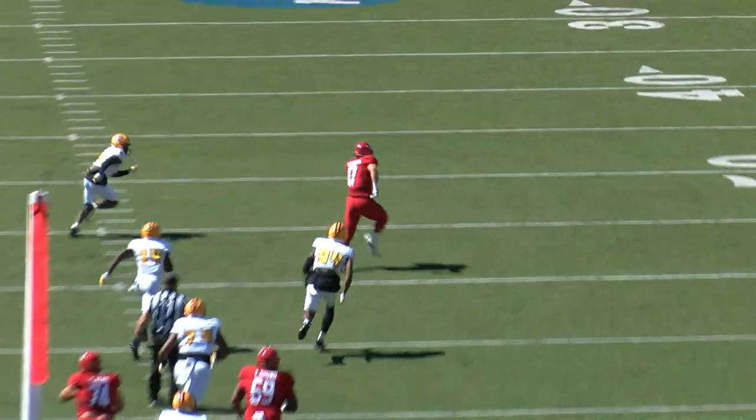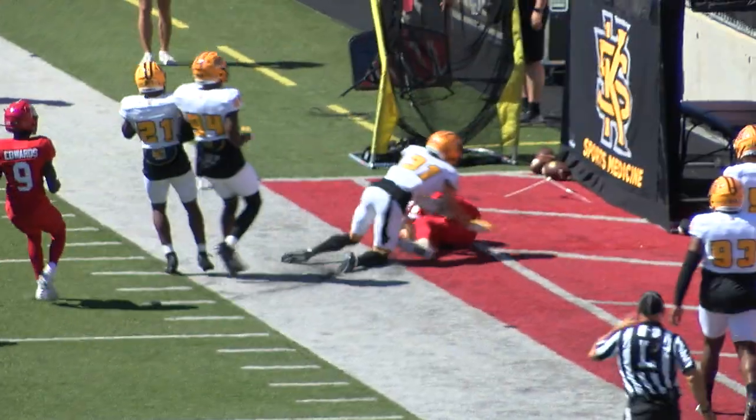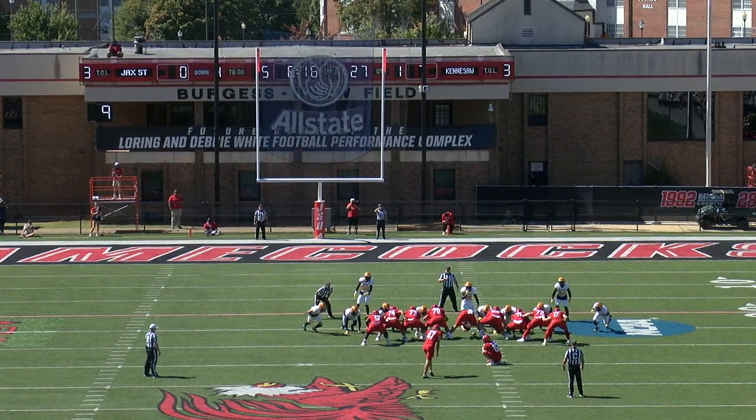Zion got a receiver open — his big tight end, Sean Brown. And Brown's got some speed for a big guy. Shows a little physicality. Attempt, Jack Dawson, the hold.